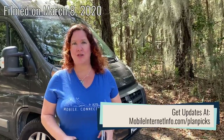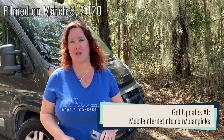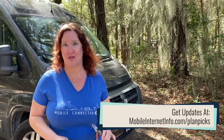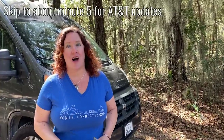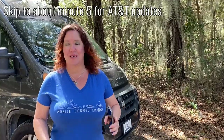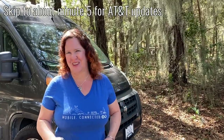If you are watching this video much after March 2020, when I'm filming this, please check to see if we have a more current version. We put out a few of these a year as there are major updates. Not a lot has changed for most carriers since we filmed the last video in November, but all the changes are on AT&T. I'm going to be focusing on those changes, so if you watched the last video, just skip ahead.